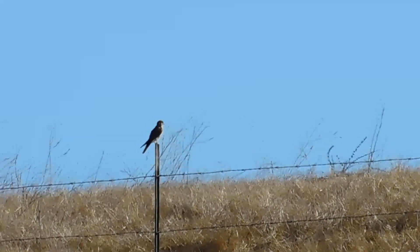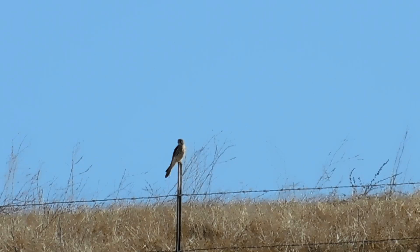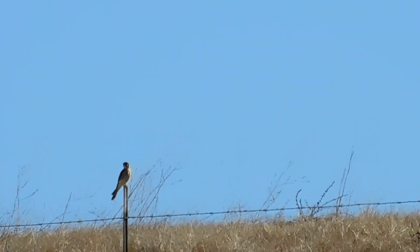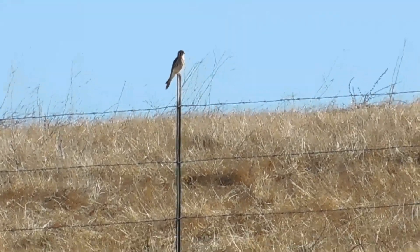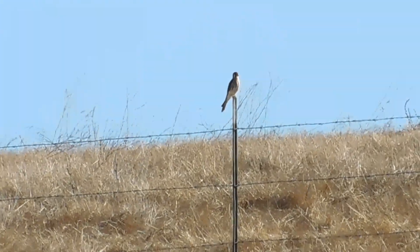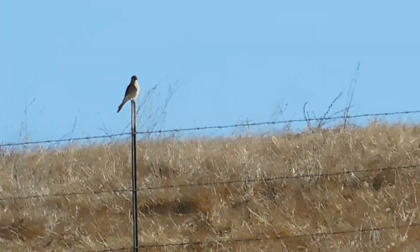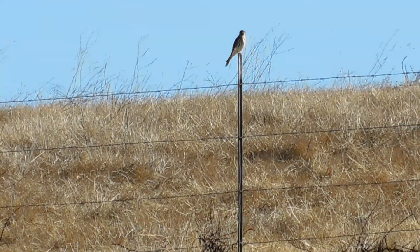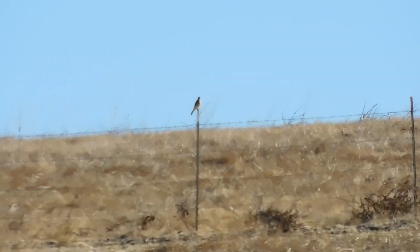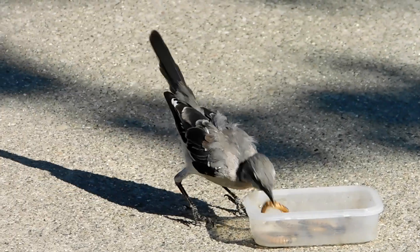I believe this is a little American Kestrel. I saw it hovering above the hillside where it came down to rest. It's possible it's a Merlin. Either way, they're the two smallest raptors we've got in the area.